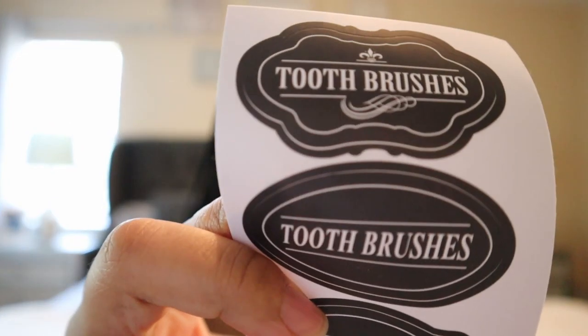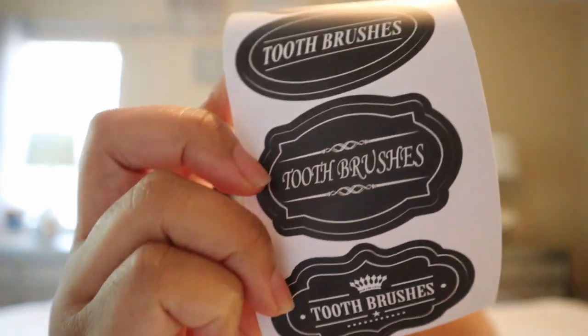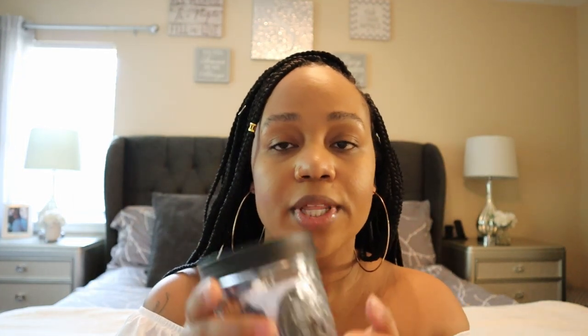I also bought this set from Amazon for the master bathroom, which is so cute. It's a black and white, almost mason jar feel, and it's a toothbrush holder. The really cute thing about this is that it comes with stickers — labels — and it says 'toothbrushes.' It has four different labels with four different fonts, which is so cute.